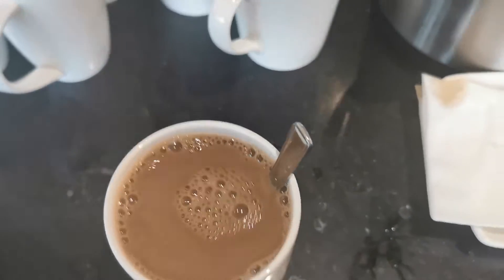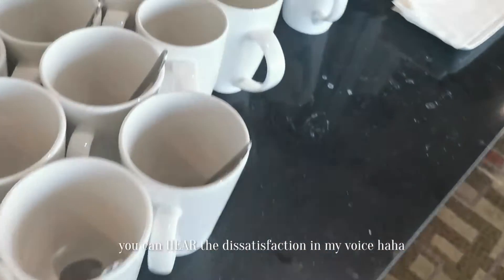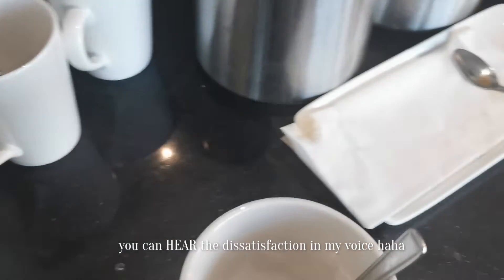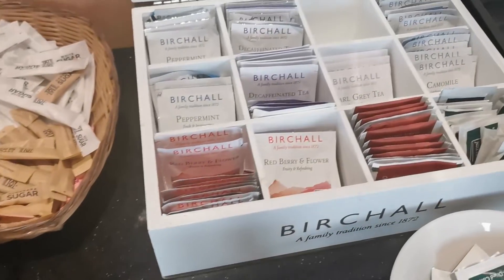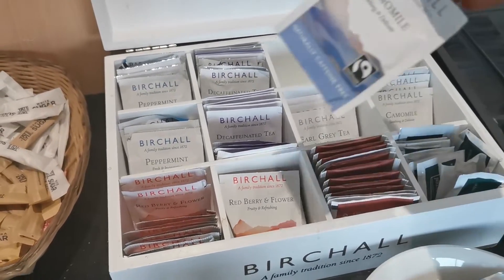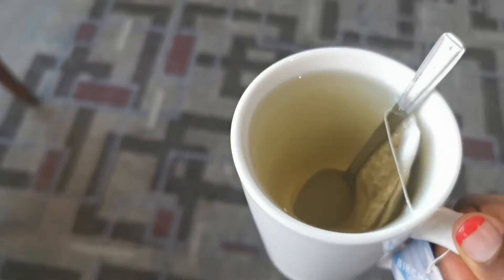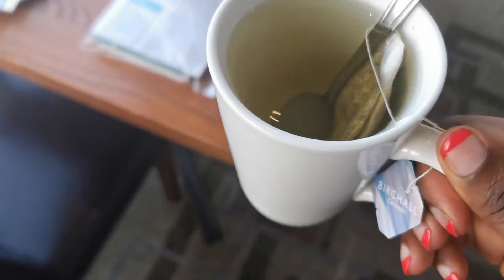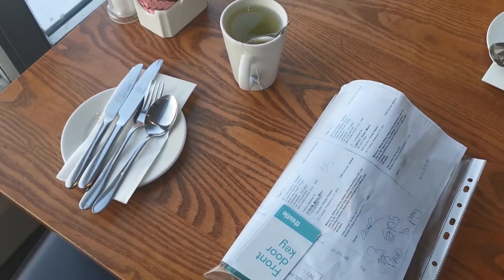I'm putting the coffee down actually — I'm going to make myself tea instead. Got chamomile and red berry — I'll actually use the chamomile. It's so lovely to be able to sit in a hotel and not be serving. It's weird, it's strange, but it's nice. It's nice to treat myself.